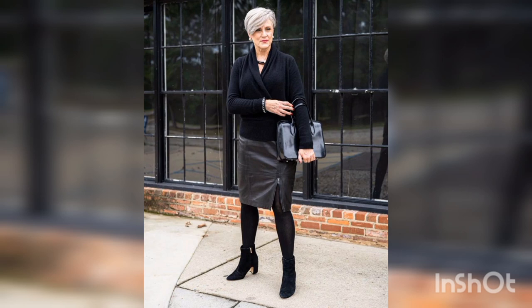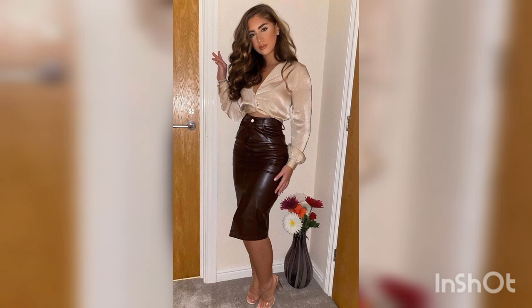So viewers, take care and subscribe to my YouTube channel for more updated videos about beautiful leather skirts and dresses.